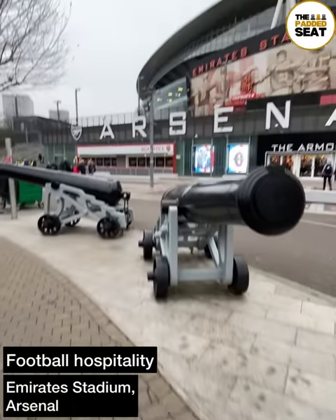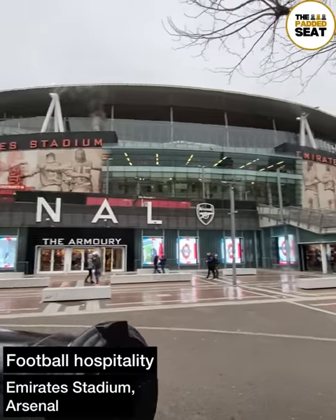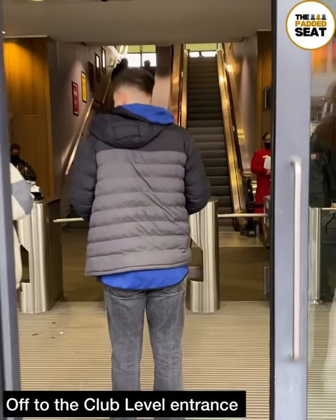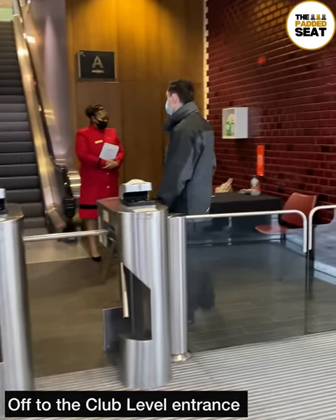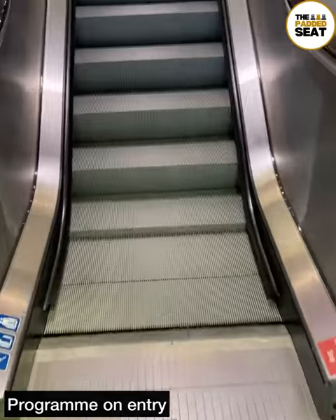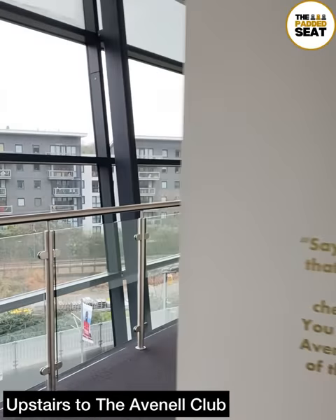We tried some Arsenal hospitality at the Emirates Stadium and here's how we got on. We have done a few reviews of Arsenal hospitality so make sure to check those out, but today it was through the club level entrance where we picked up a match day program, then made our way up the escalators and to the Avenal Club.